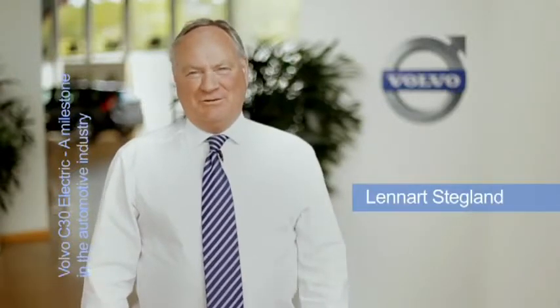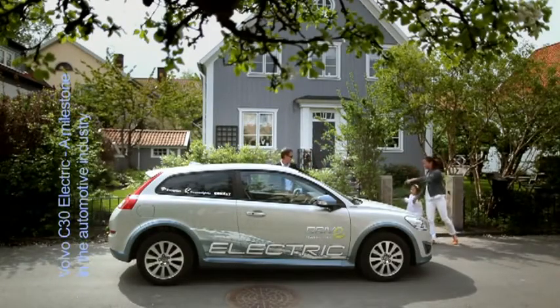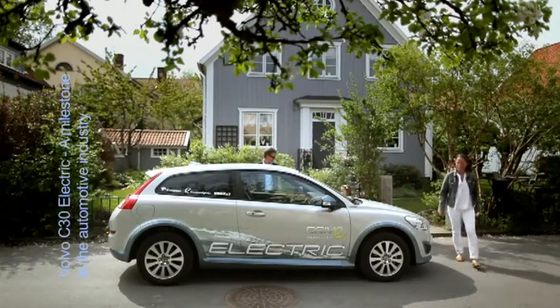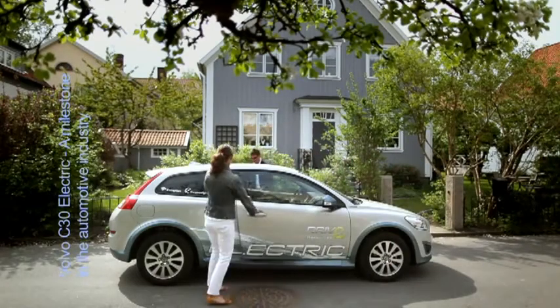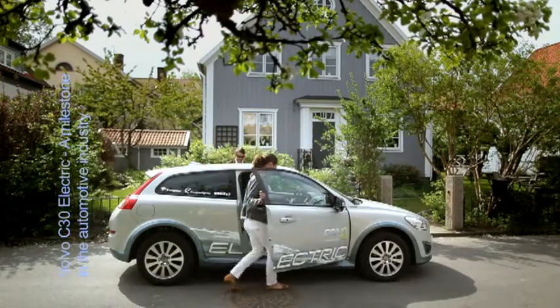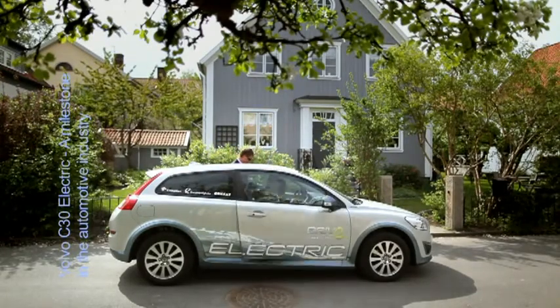The goal of the Volvo C30 electric has been to develop and offer a product — an electric car — that meets all legal requirements in the world, and on top of that also will meet all the Volvo demands for a future electric vehicle. This means that the car must meet all our standards regarding safety, comfort, versatility, and practicality. In other words, no compromise for the customer.